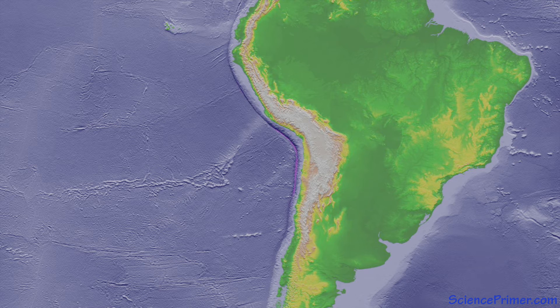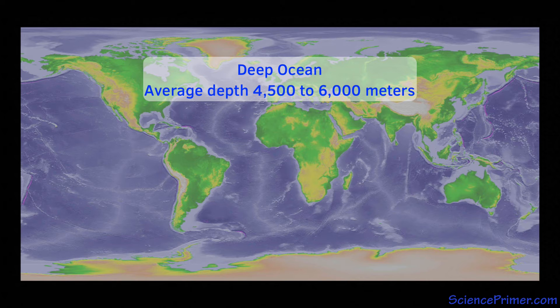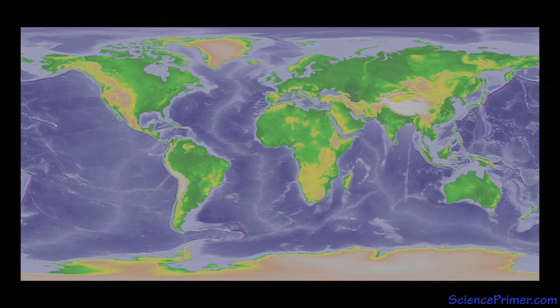The deep ocean begins on the seaward side of the trenches along active margins and at the base of the rise of passive margins. The deep oceans cover vast areas of the Earth's surface, with average depth ranging from 4,500 to 6,000 meters. Large regions of the deep oceans are covered by abyssal plains, which are large, flat regions covered by thick layers of sediment that have accumulated over millions of years. All of this sediment makes the abyssal plains the flattest places on the surface of the Earth. The extent of the abyssal plains makes them by area the largest habitat on the planet.